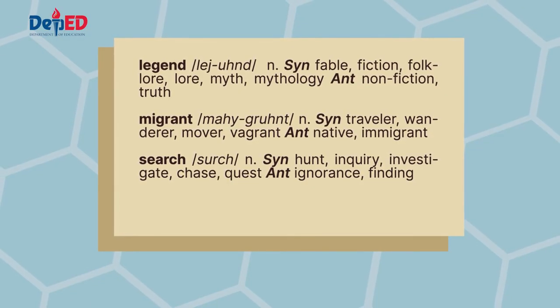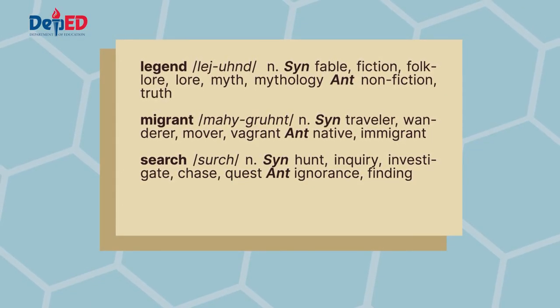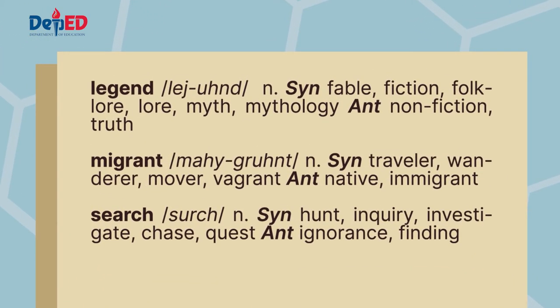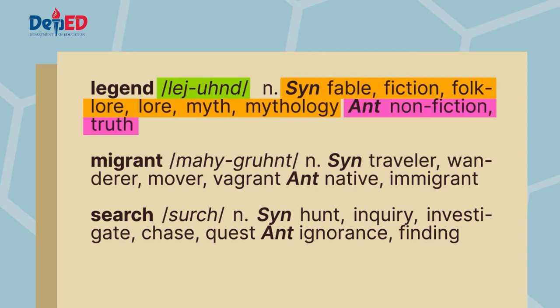These are the words that we can find in the thesaurus. The first word is legend. It is the synonym of fable, fiction, folklore, lore, myth, and mythology. Its antonyms are non-fiction and truth.